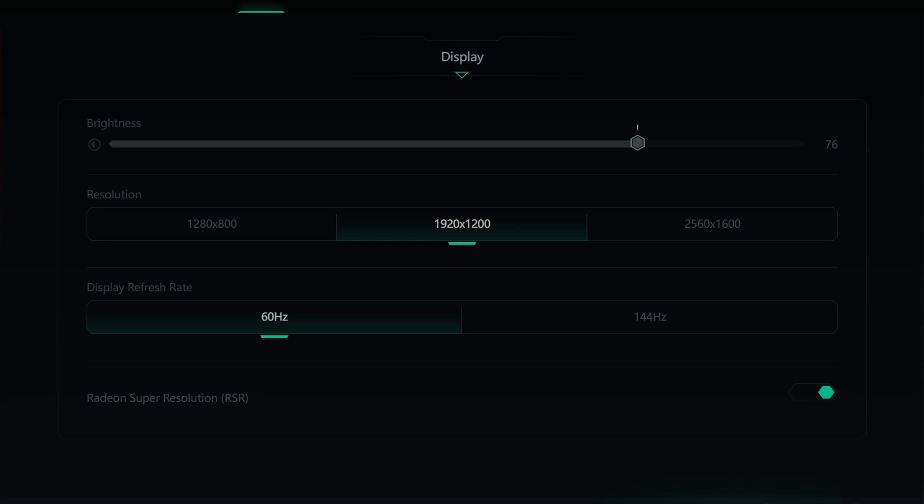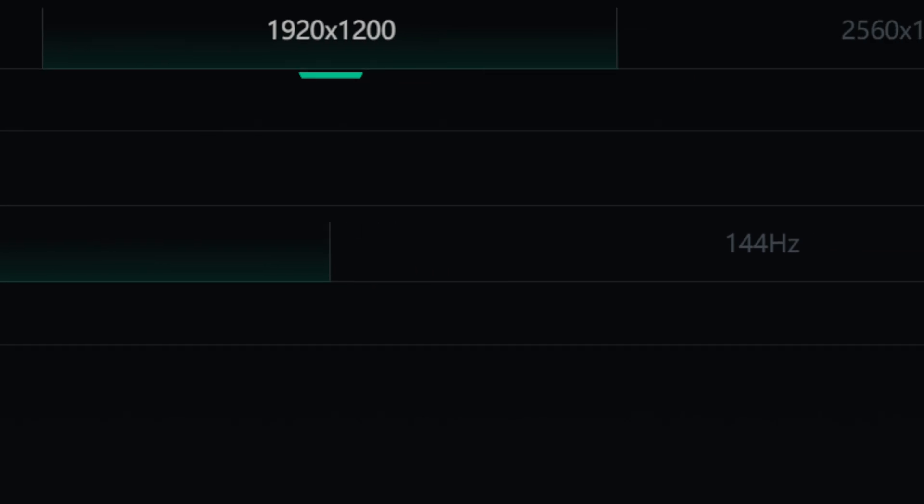For display, you get brightness and resolution options from 1280x800, 1920x1200, and 2560x1600. You're also going to get your refresh rate settings from 60 to 144Hz — I'm always playing at 144Hz because it makes everything look so nice and run more smoothly, but if you're trying to save power you can knock that down. You also get RSR which allows you to upscale games from 1080 to 4K without losing any frames or power.